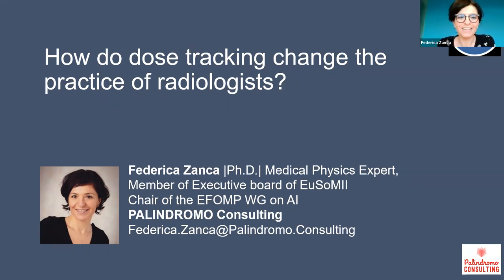Good evening, everyone. Thank you very much, Daniel, for your introduction. I'm very pleased to be able to share my experience about the dose tracking system. I've been working in industry and academia, and especially in industry I've spent some time on dose tracking systems. I'm giving the seminar also on behalf of the EOSOMI society. I will now turn off the video simply because my network is not very strong.